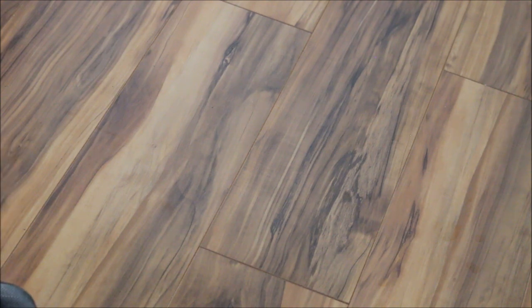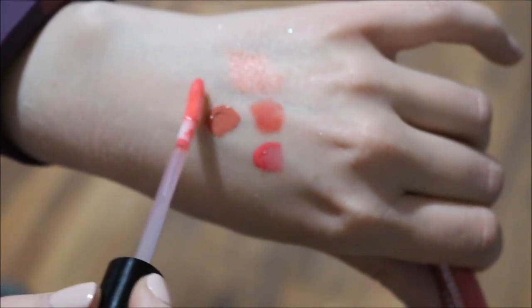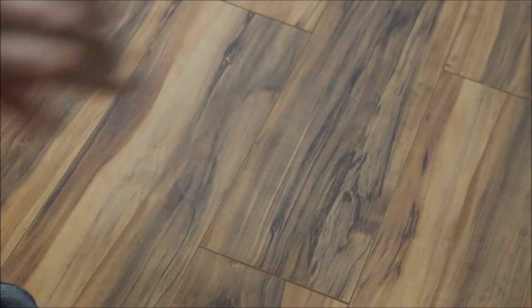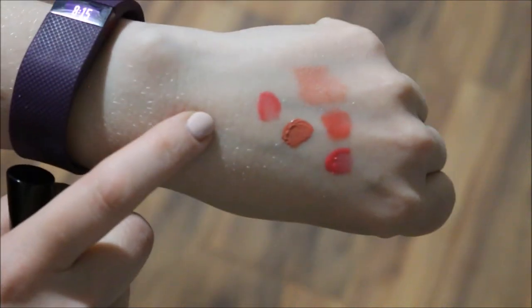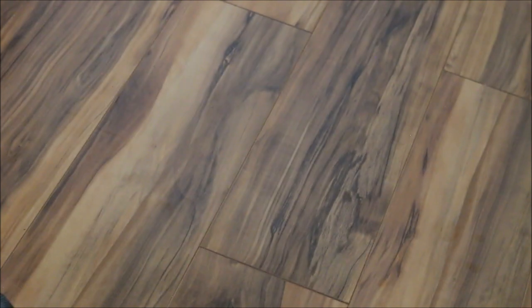I'll also add my Bare Minerals Marvelous Moxie in the shade Hot Shot. This is one of their minty ones that's supposed to be lip plumping, but I just want to try this out. I think this way I have a nice selection, and if I feel like it I can always throw in something else.